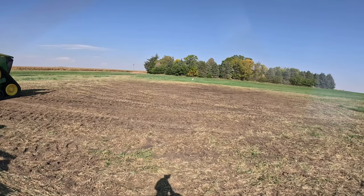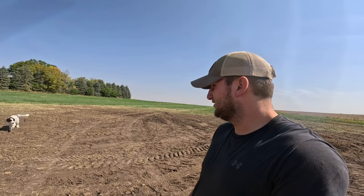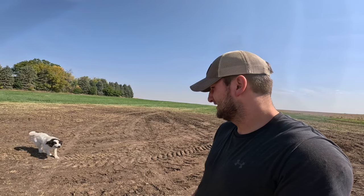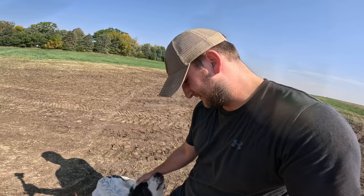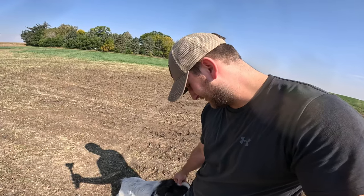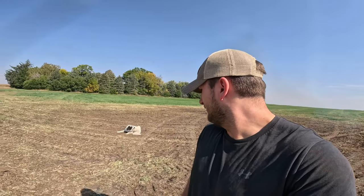There's a dog barking at me — he doesn't like me. What's up, dude? How you doing? You're a good boy. Alright, go back home.